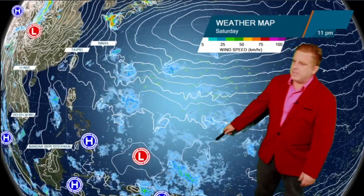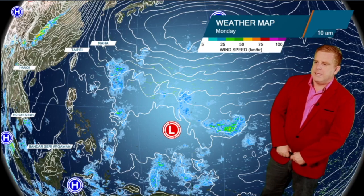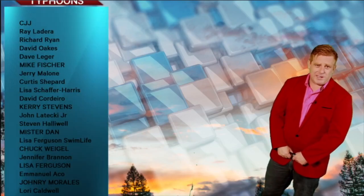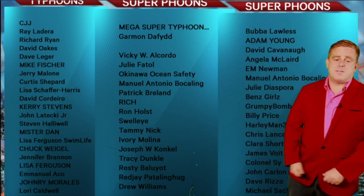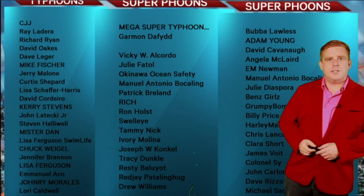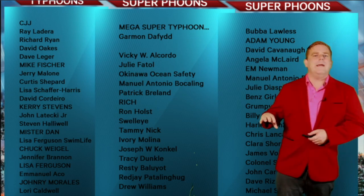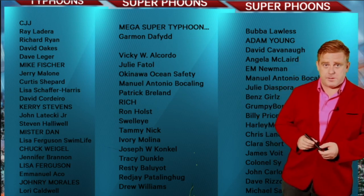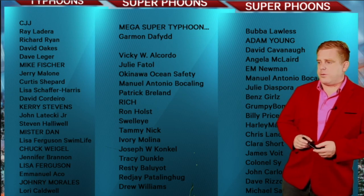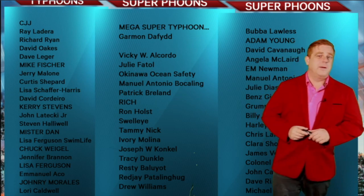We're going to keep an eye on this area. The ECMWF is even trying to pick up a low-pressure area somewhere on the easterlies, so it's that time of year. There's a potential of something developing — that's what you get with this type of long-range setup. It could change, but it seems like the quiet tropics we've had, thankfully, since Odette made landfall in southeastern Visayas and northeastern Mindanao, could start to pick back up again.